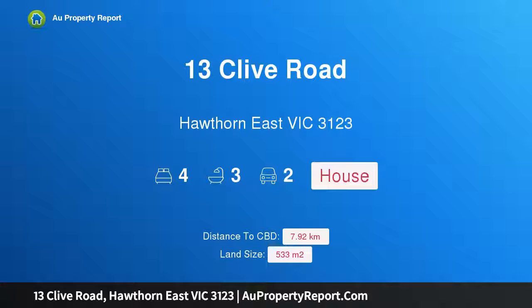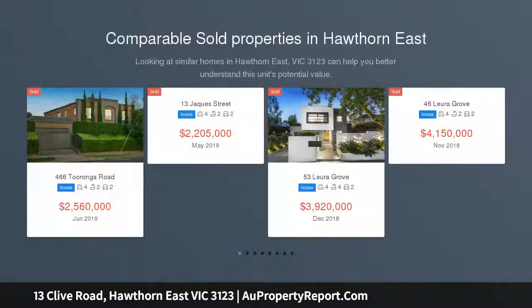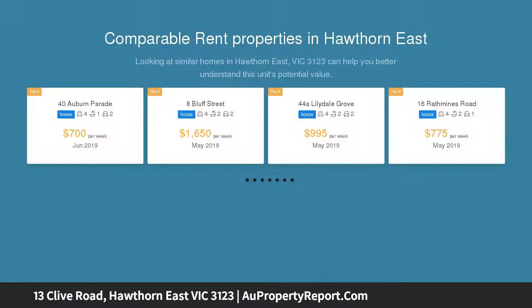Hi, I am glad to introduce property 13 Clive Road, Hawthorne East Victoria 3123. Standing out from the crowd, the clean lines, eye-catching facade and meticulous attention to detail highlight this superb contemporary family residence.